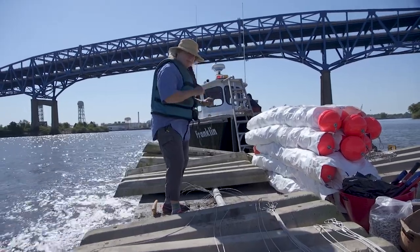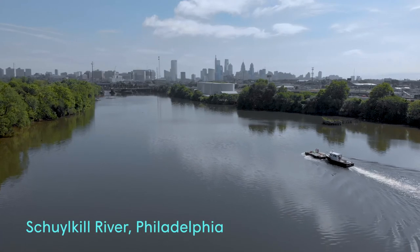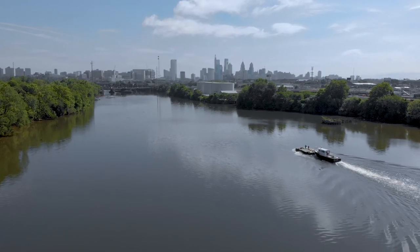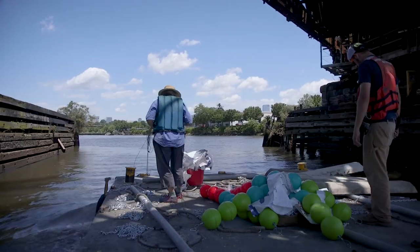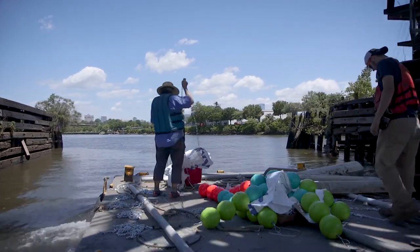I'm kind of a sucker for an urban river. A tidal urban river is like my favorite thing to deal with. The idea that we have this living beast, this liquid beast that rises and falls twice a day. I love the fact that there's a bigger rhythm out there that we can observe.